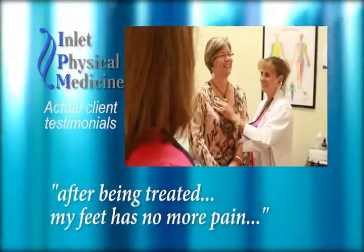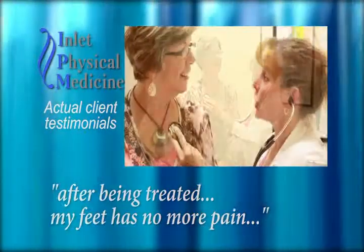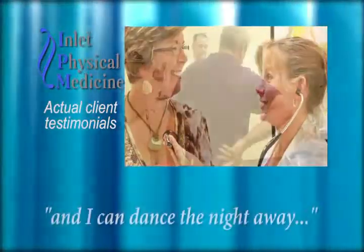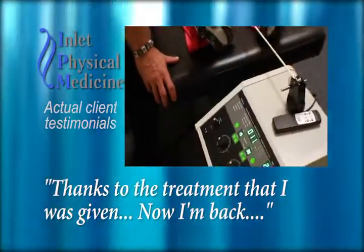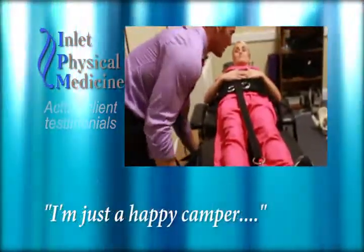After being treated by Inlet Physical Medicine, my feet have no more pain and I can dance the night away. Thanks to the treatment that I was given, now I'm back. I'm just a happy camper.